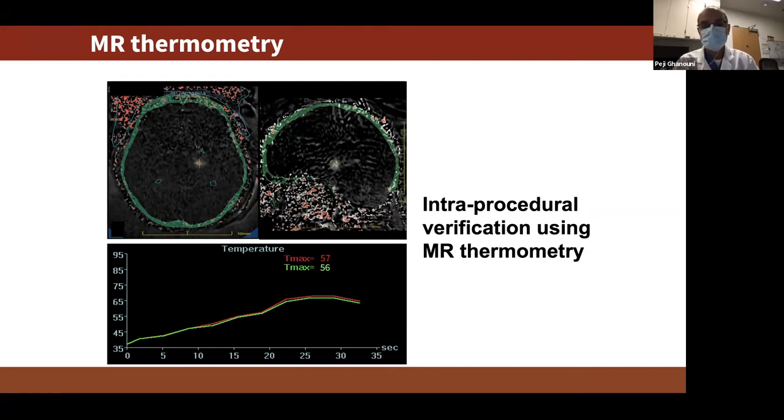You can calculate thermal dose — analogous to radiation dose in radiation oncology — to predict whether tissue was heated hot enough and long enough to be ablated. Every few seconds the temperature is plotted versus time. The red curve is the peak temperature in a single hottest voxel; the green is the average in a 3x3 box within that region. You can change treatment parameters based on this feedback. You don't want it to get too hot or have heating outside the targeting region.